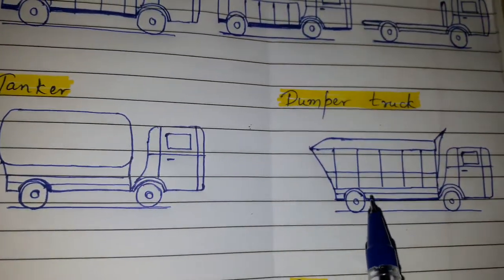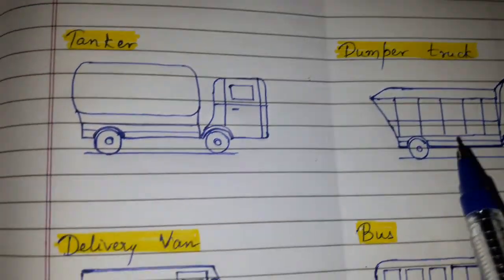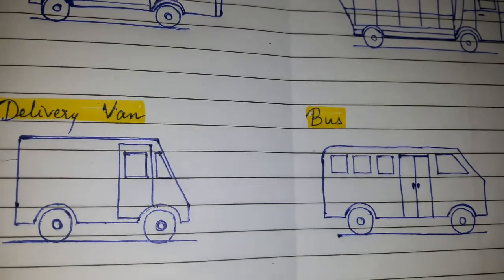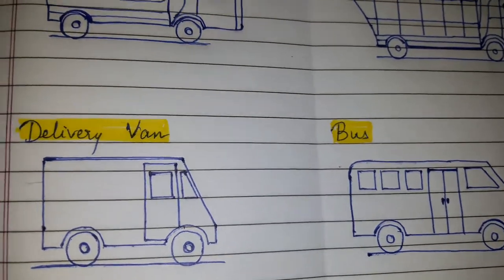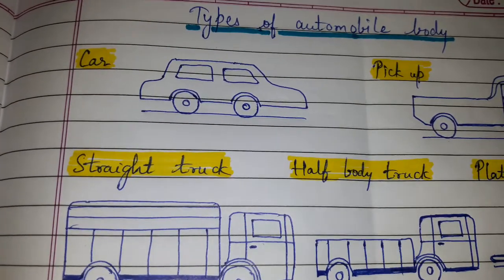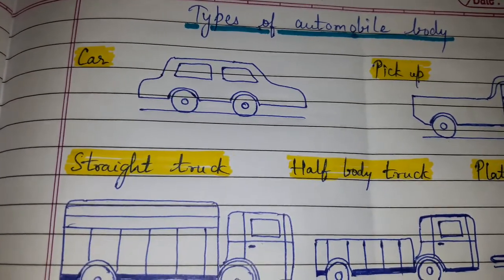Additional types shown include tanker, dumper truck, delivery van, and bus. There are other automobile body types like station wagon and trailer which have not been drawn here.